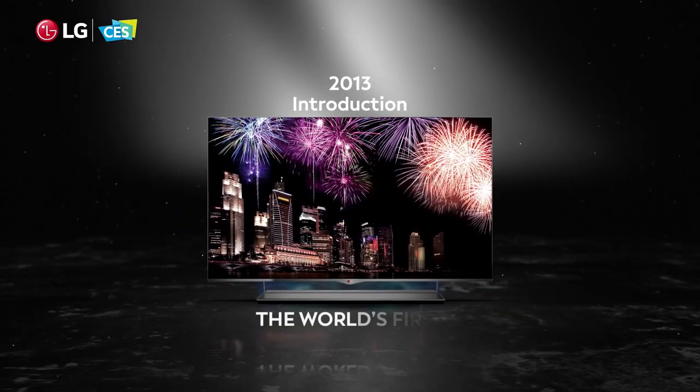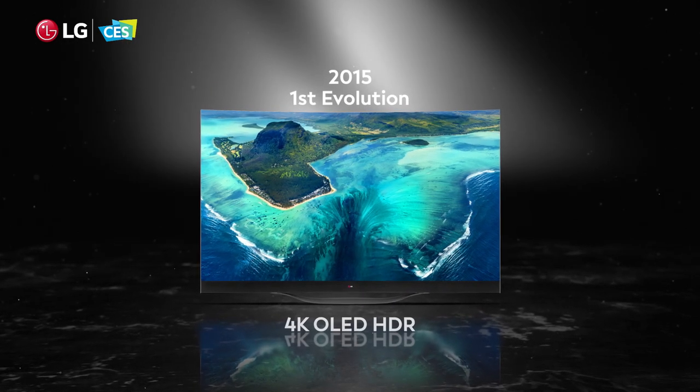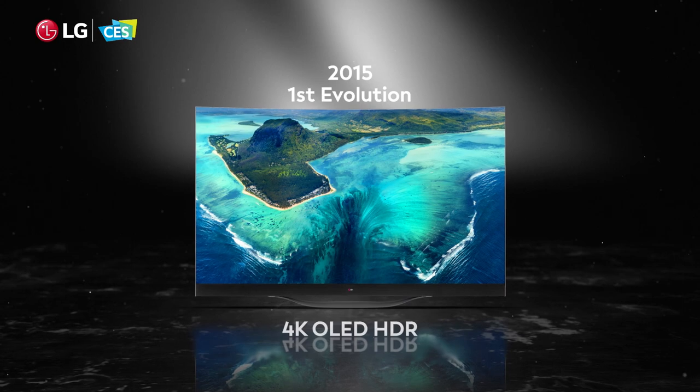After OLED TVs were introduced, the first evolution occurred when 4K OLED HDR was launched, providing a new level of realism.